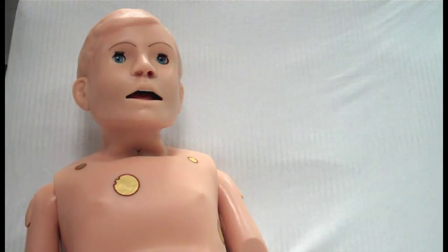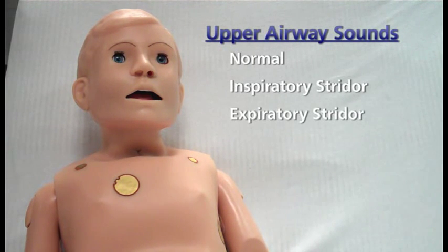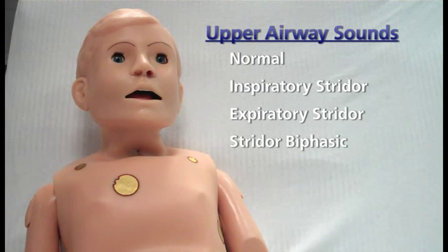Ralphie has multiple upper airway sounds synchronized with his breathing. This includes normal airway sounds, inspiratory stridor, expiratory stridor, or both inspiratory and expiratory stridor at the same time.